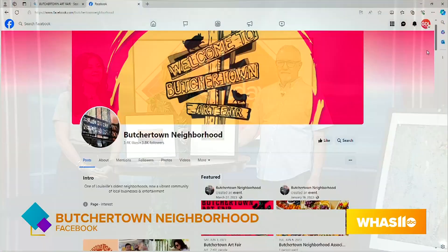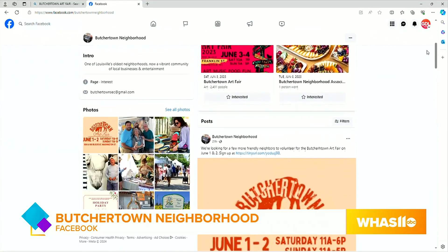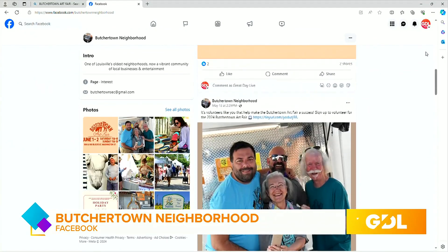The Butchertown Art Festival is coming up June 1st and 2nd, with food trucks, music, and fun. For more information on times and parking, follow Butchertown Neighborhood on Facebook.